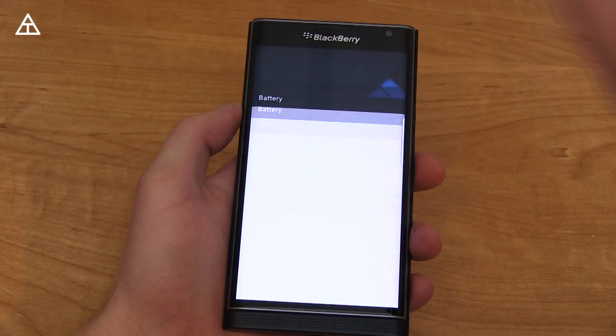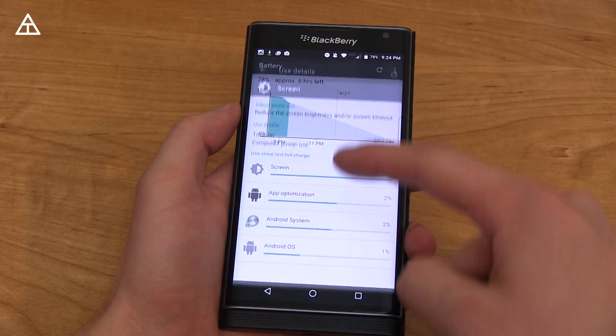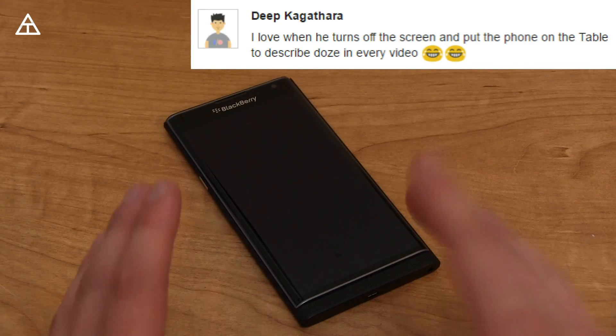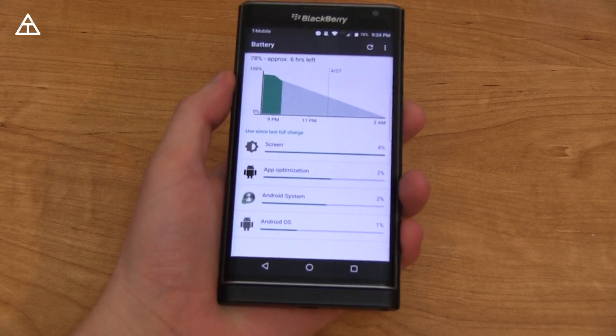In terms of battery life, Marshmallow should bring a bit better battery life. You'll also notice it lets you know how many milliamp hours each specific thing uses in your battery. It also adds Doze — so if your phone is sitting idly for a little while, you will get better standby battery life, which is nice if you forget to charge it at night.